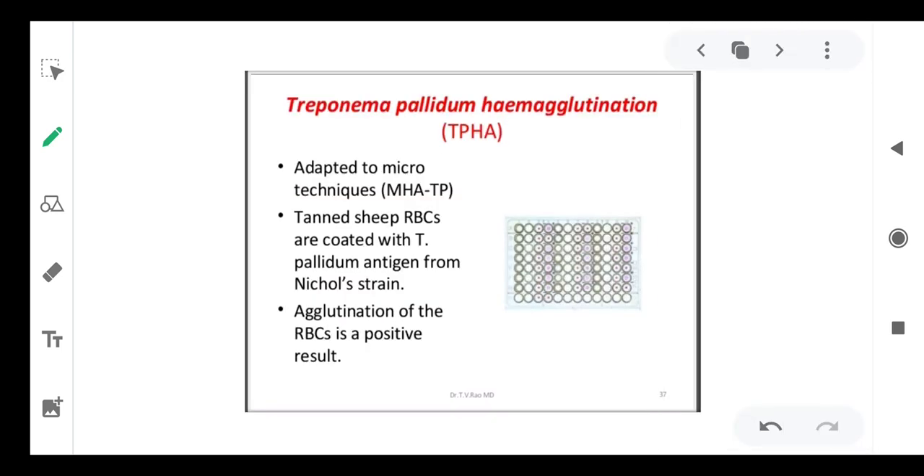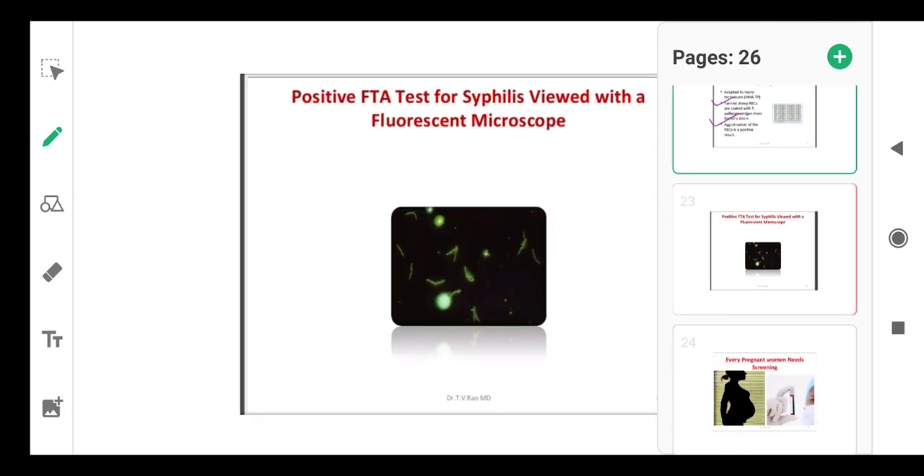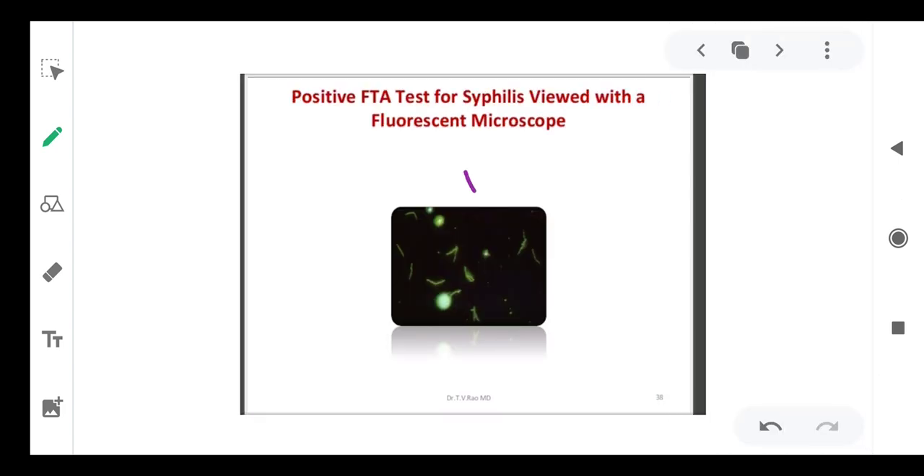In the TPHA test, a microplate is used where tanned sheep RBCs are coated with T. pallidum antigen from Nichols strain. If the patient has antibodies, they interact with the antigen in the microtiter plate and bring about agglutination of the RBCs. The fluorescent test allows you to see the organism very clearly under fluorescence microscopy.